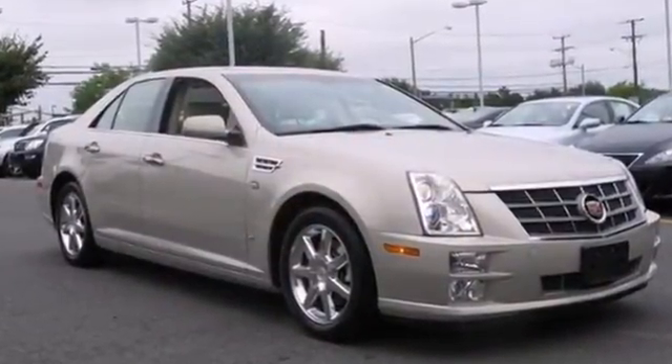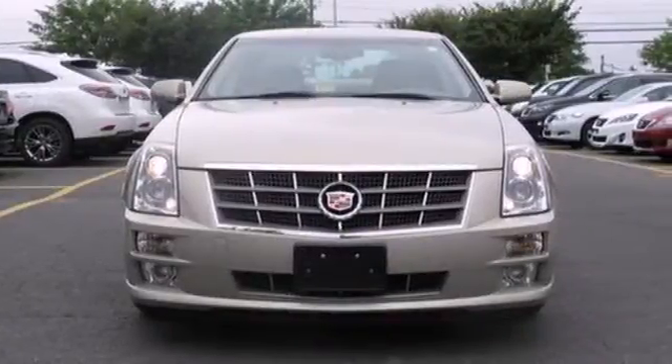If you're looking for an incredible car with class galore, you simply can't ignore the Cadillac STS.